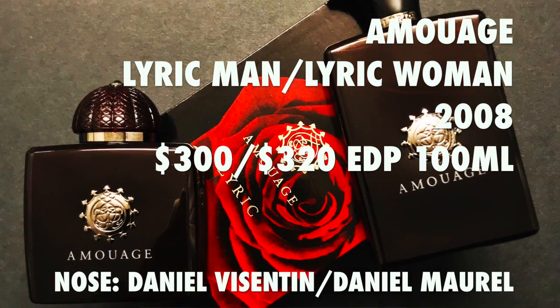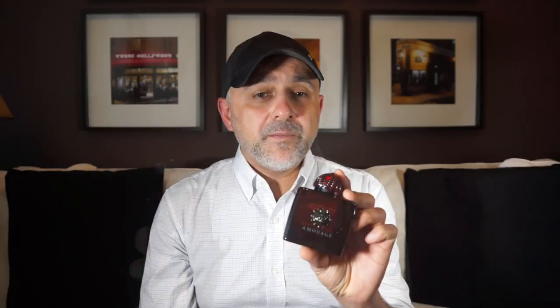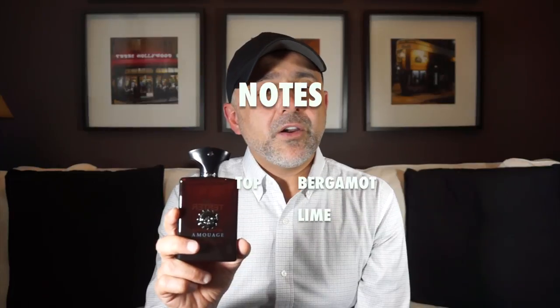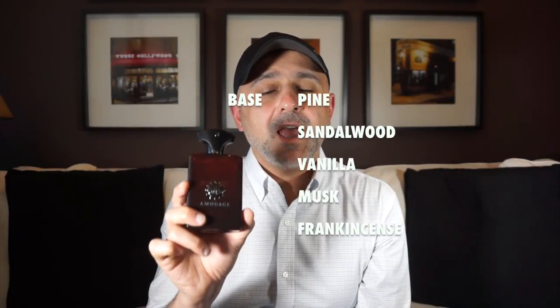The perfumers are different: we've got Daniel Visentin for Lyric Man and Daniel Morrell for Lyric Woman. For Lyric Man, the top notes are bergamot and lime. Heart notes include rose, angelica, orange blossom, green galbanum, spicy ginger, nutmeg, and saffron. Base notes are pine, sandalwood, vanilla, musk, and frankincense.